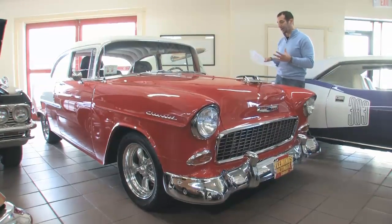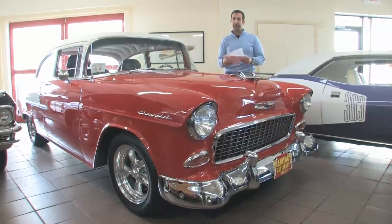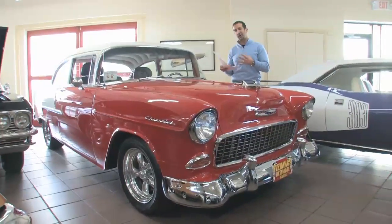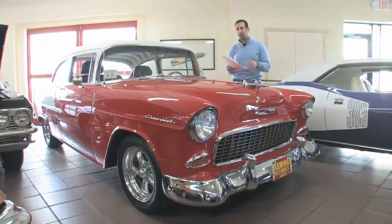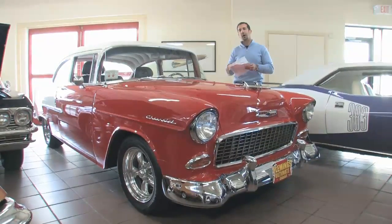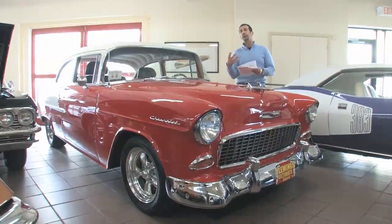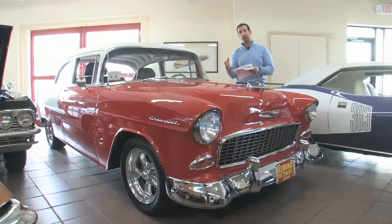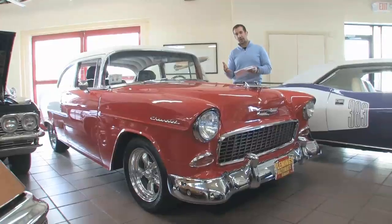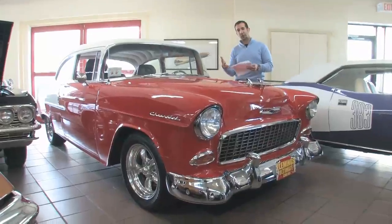This is what we call a Pro Touring model. As we walk around, you'll see it's a little different than your stock Chevy, and there are some hidden things in the car that will become more apparent. For instance, the stance — instead of cutting the coil springs or putting in lowering coil springs and sacrificing the ride, this has two-inch drop spindles on it. By dropping those spindles two inches, we lower everything down. It also has a bigger set of wheels and tires, giving us a lower profile tire and the handling that goes along with that.